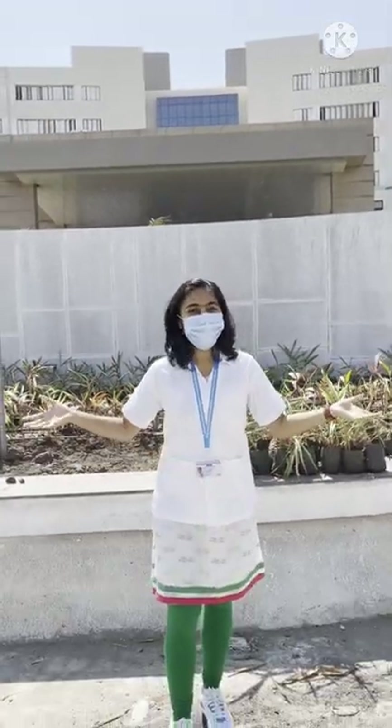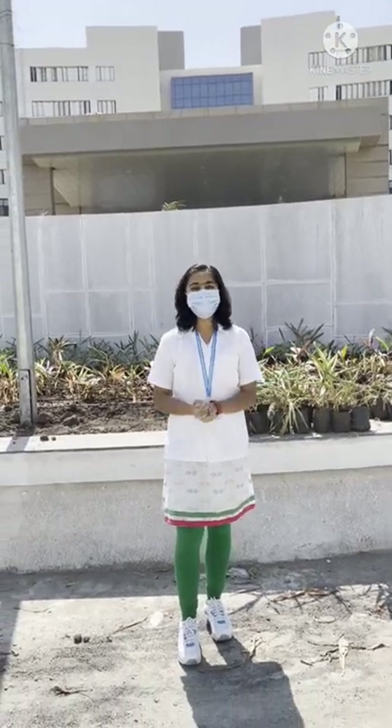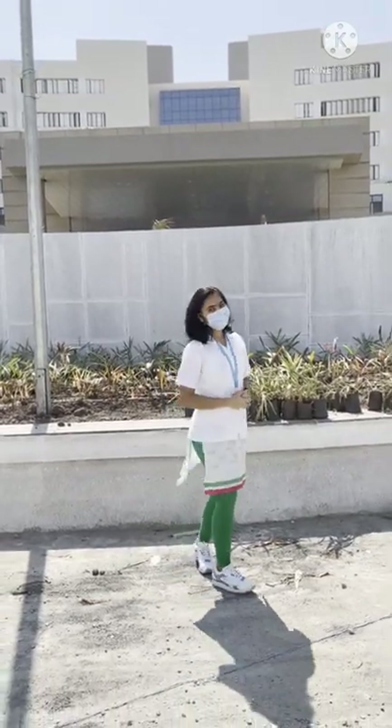Hi guys, it's Kangsha Pawar. Here we are with the most awaited video — the main hospital of GMC Maramat, which was inaugurated on the 26th January 2022. So come, let's see.